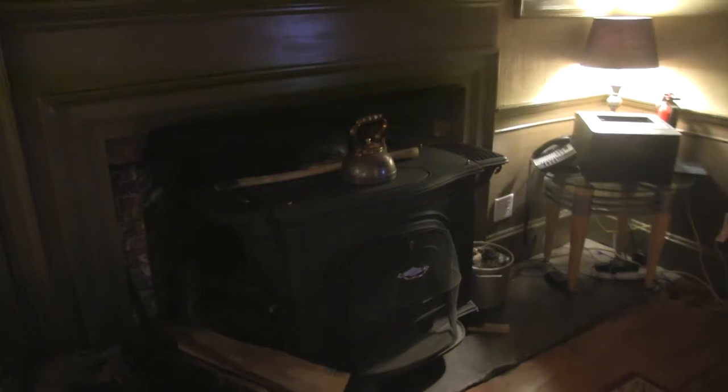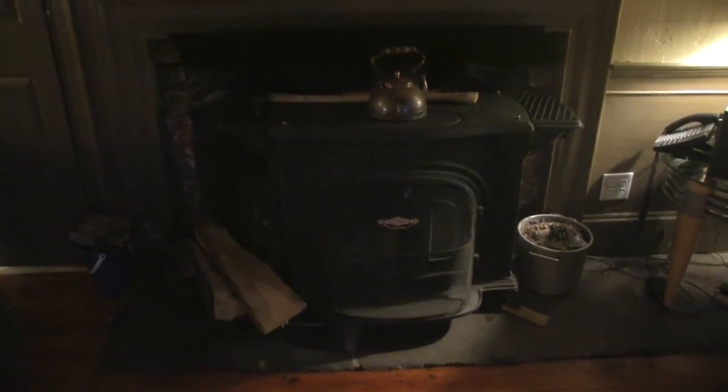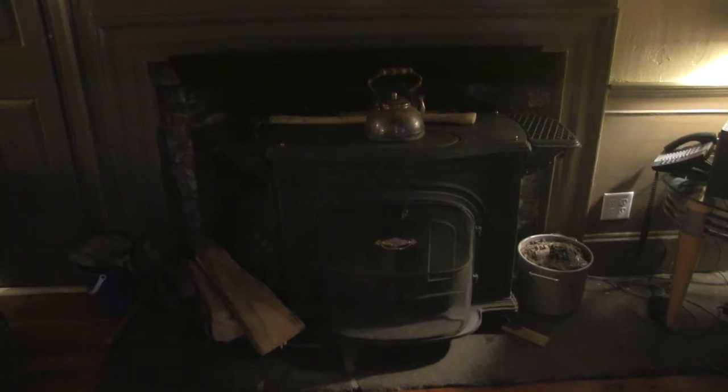This stove was given to us by Julie's parents, who replaced it after owning it for about 40 years. They replaced it just because of the maintenance and the stacking and splitting of firewood, and replaced it with a gas insert. So that's working out for them, and this is working out for us.